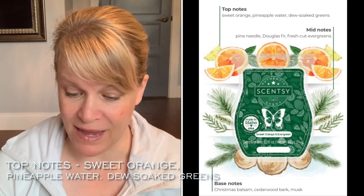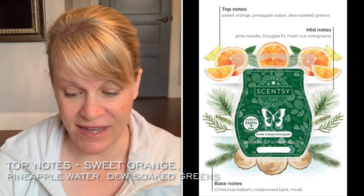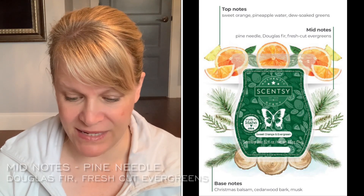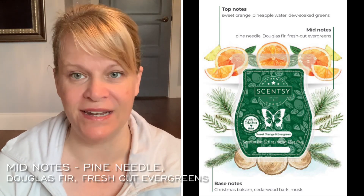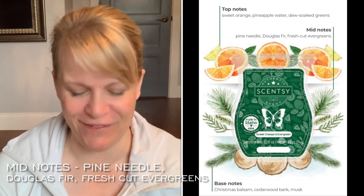So let's look at the top, mid, and base notes. The top notes — which is what you're usually going to smell the most at the beginning — are sweet orange, pineapple water, and dew soaked greens. I would say I smell dew soaked greens. Then we have mid notes of pine needle, Douglas fir, and fresh cut evergreens. I can smell all of those things.